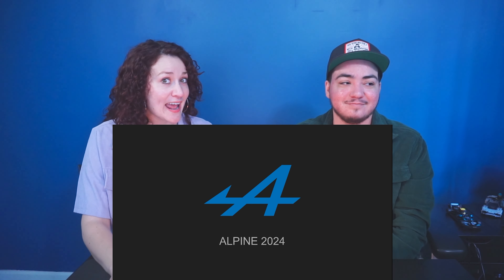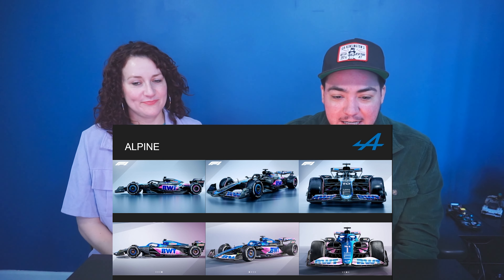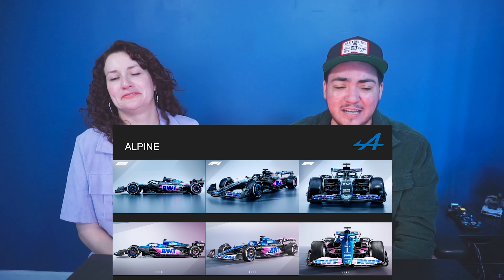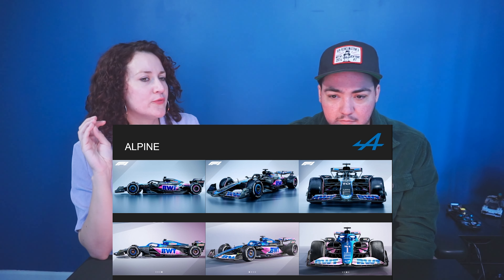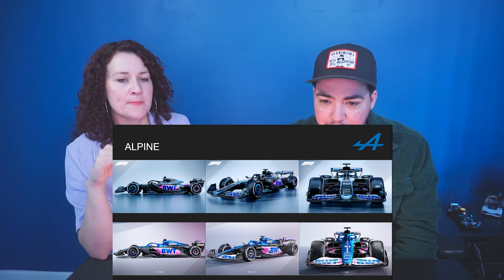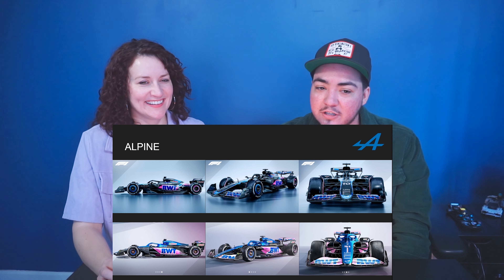Okay, next — Alpine! All-French team as of right now; we'll see what happens in 2025 since contracts are up. So clearly they have less pink, which I'm glad about. I don't like that specific shade of pink — but I think they might have a full pink one for special races again like they did last year.